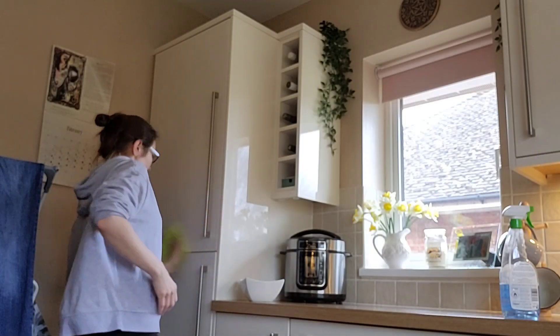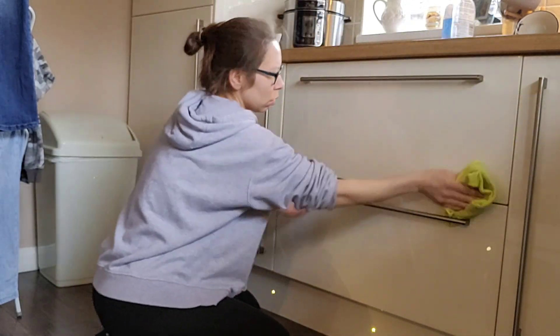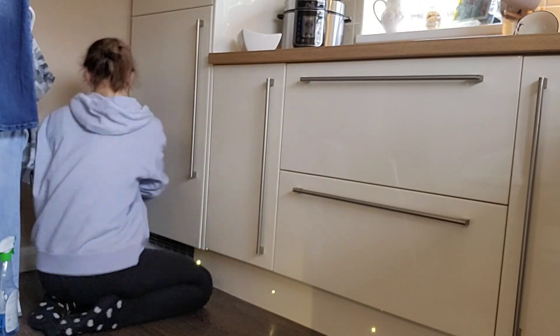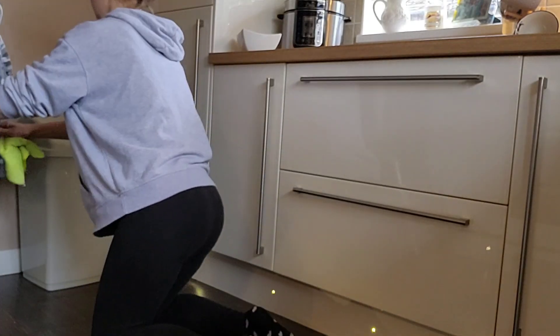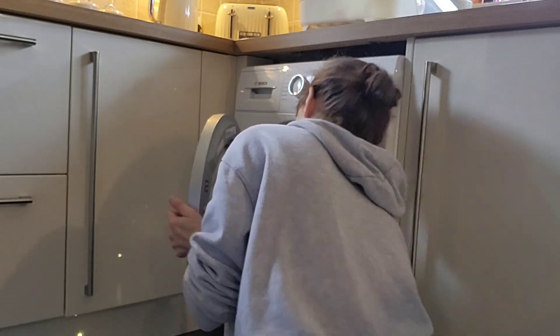I've just been wiping down all the fronts of the cabinets and I've given the window a clean. Obviously on the bottoms of the cabinets they get really grubby with three children, so it's just a job that always needs doing. I'm also going over this little bit of skirting in the kitchen because where I fold washing in there, dust falls on it quite a lot.